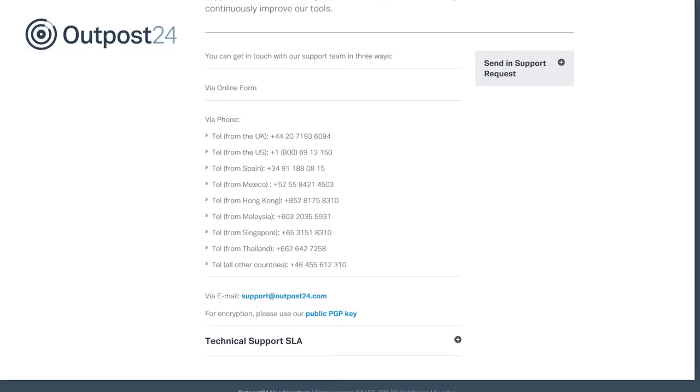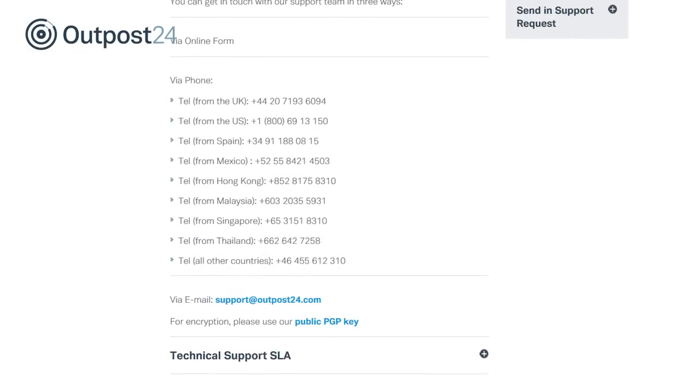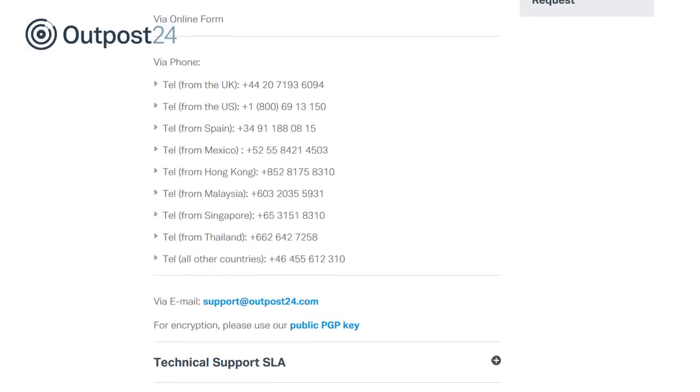Additionally, users can find the number to customer support by visiting www.outpost24.com.